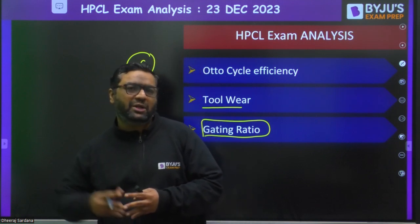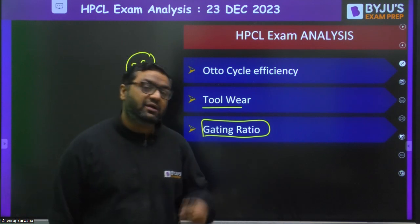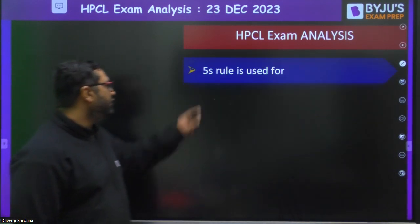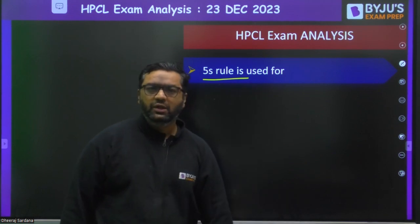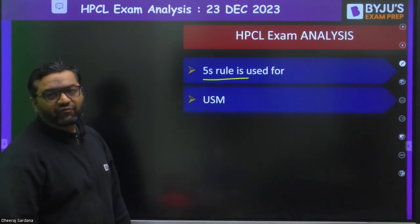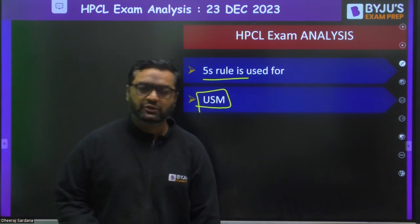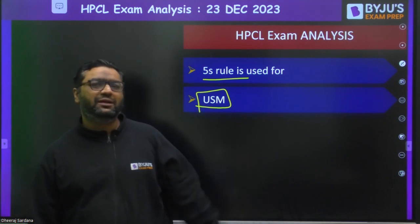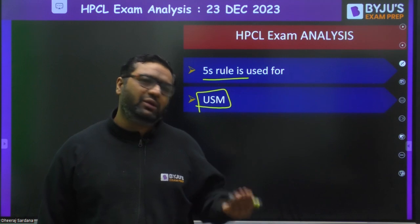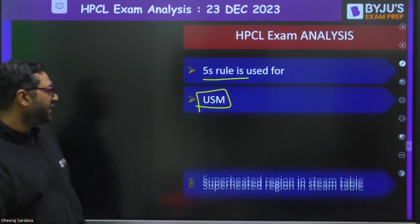In gating ratio, you study the pressurized and unpressurized gating systems and various gating ratios, learning where turbulence is present and where it is not. Then a question on the 5S rule from SQC — statistical quality control. Then USM from non-traditional machining: they asked for which type of material USM is used. As taught, ultrasonic machining is used when a material is not electrically conductive and we cannot use ECM or EDM, so we go for USM.